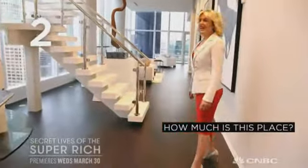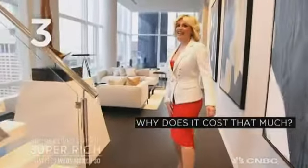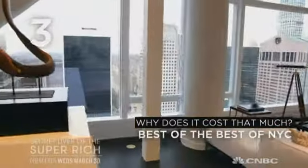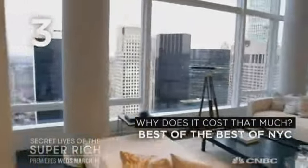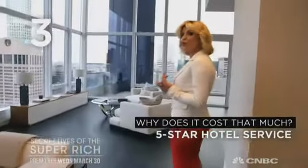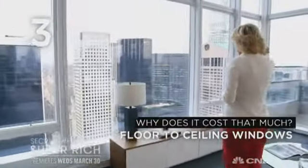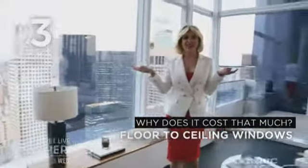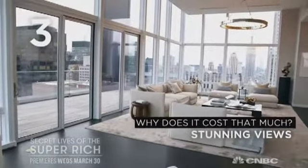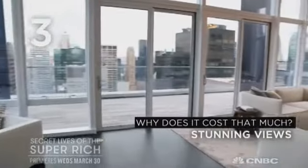How much for this place? This property is listed at a mere $60 million. These views are incredible, but what makes it worth so much money? Well, for $60 million, you get the best of the best of New York. You get 8,000 square feet on two floors, five-star services from the Baccarat Hotel, and floor-to-ceiling glass windows with panoramic views of the Empire State Building, the Chrysler Building, and Central Park.